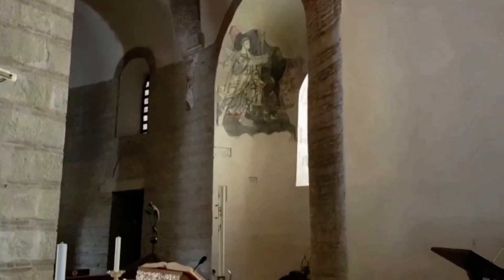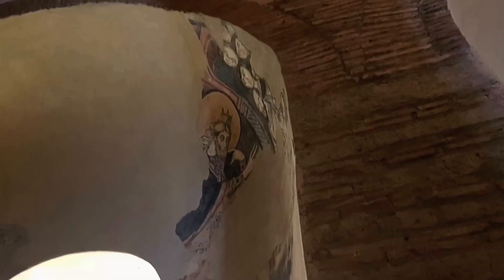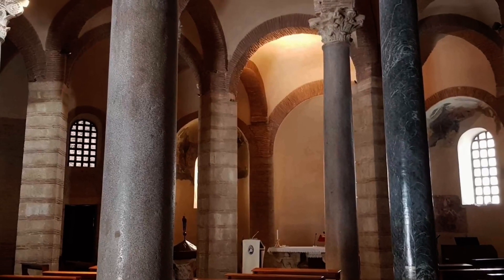Após a Segunda Grande Guerra, os trabalhos de restauro foram iniciados pela superintendência dos Monumentos de Nápoles, que, com uma intervenção polêmica, permitiu trazer à luz o esquema estrutural original lombardo e, posteriormente, concluir as partes demolidas ou adulteradas durante as transformações do Barroco.